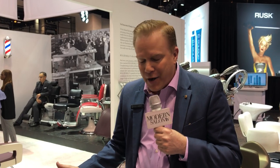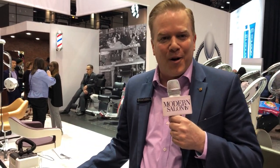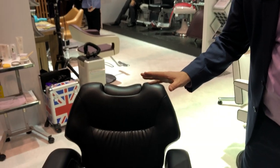Hey everybody, my name is Steve Hughes with Takara Belmont. I'm the national sales manager. At the trade show today we're introducing our brand new Legend barber chair. The Legend barber chair is very, very unique.